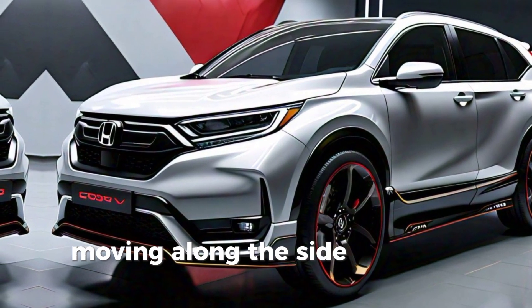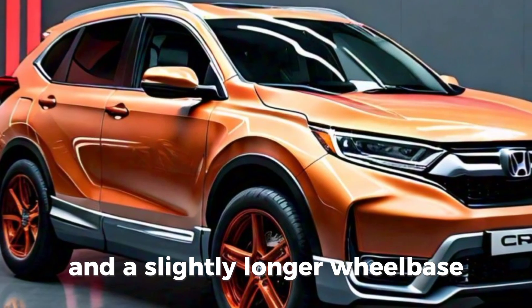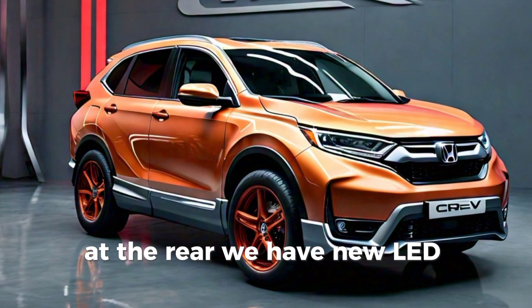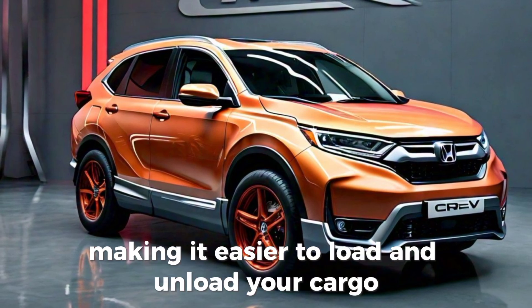Moving along the side, the CR-V features clean lines and a slightly longer wheelbase, providing more interior space without compromising its maneuverability. At the rear, we have new LED taillights and a hands-free power tailgate, making it easier to load and unload your cargo.